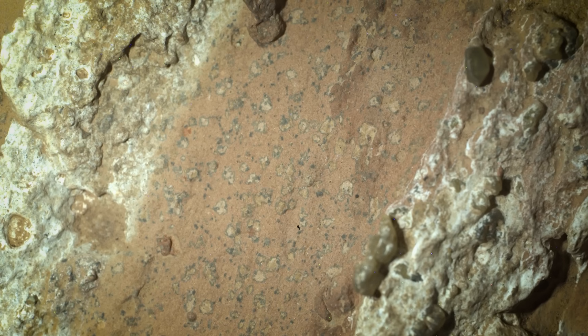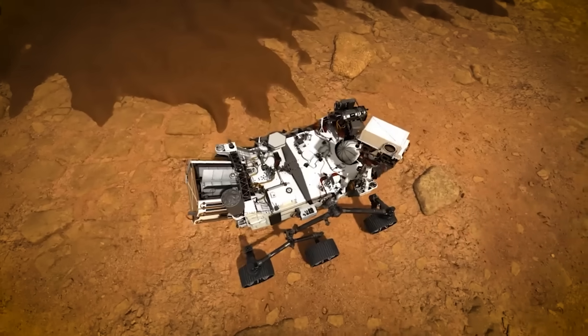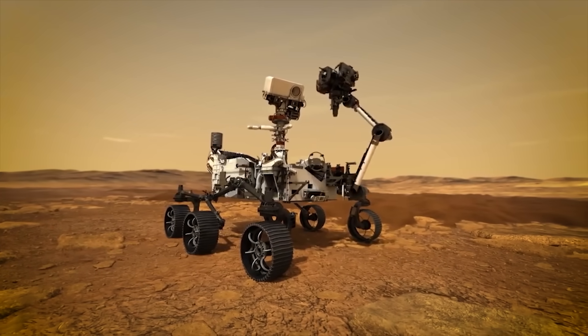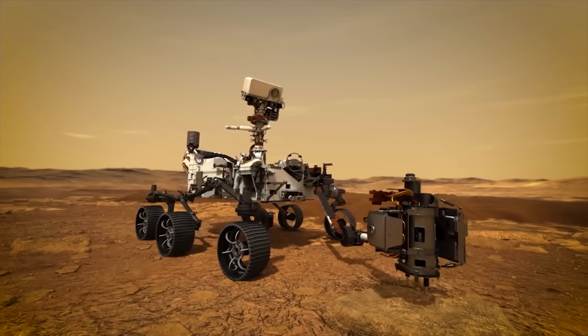A waste product created by active microbial life. In very simple terms, this is fossilized Martian poop. Or at least, that's the most likely explanation we have right now. The first thing NASA did after spotting the mysterious pattern was to send in the rover's robotic arm and use its full collection of scientific instruments to start figuring out what was going on down there.